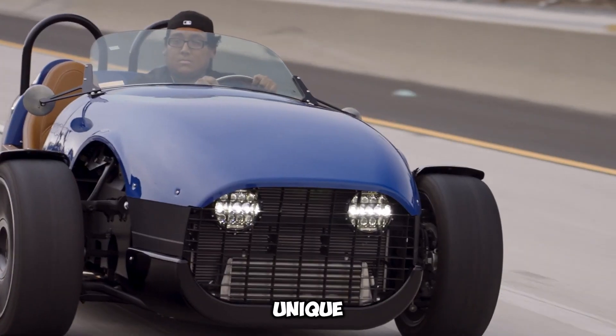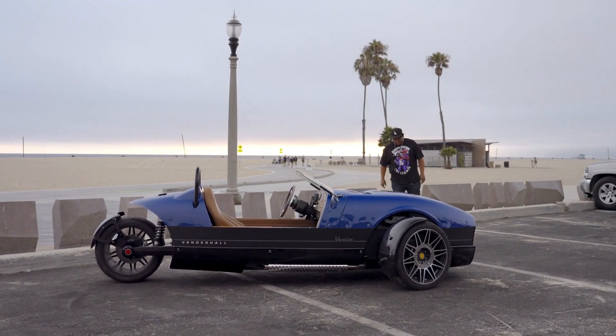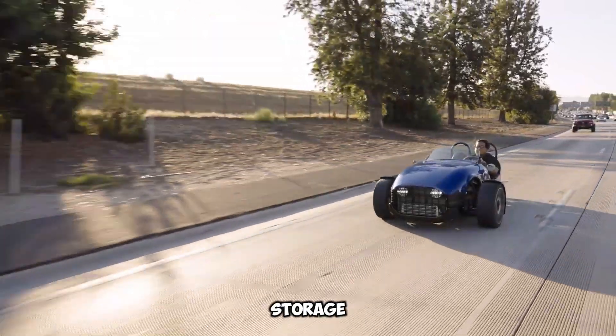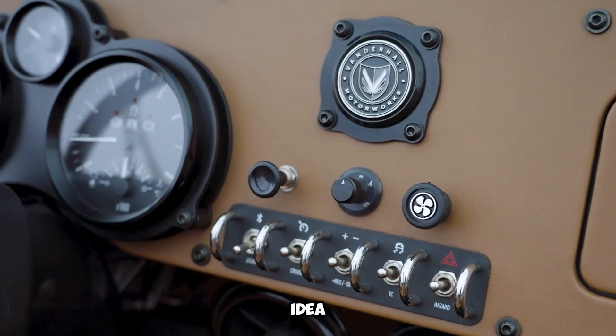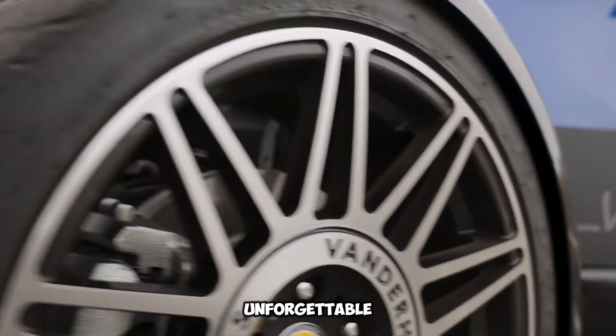Driving the Venice is a unique experience. Its three-wheel setup makes it feel unlike anything else on the road. However, it's not about practicality. There's minimal storage, no roof or doors, so you'll feel the weather, and it's built for two. But if you love the idea of stylish, wind-in-your-hair adventures, the Venice is the perfect partner for unforgettable journeys.